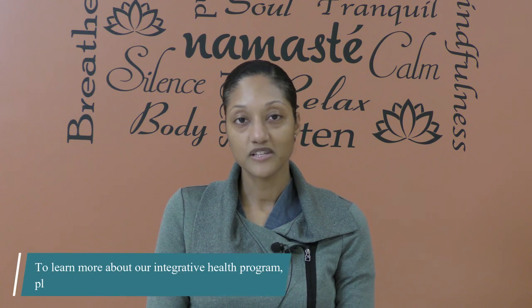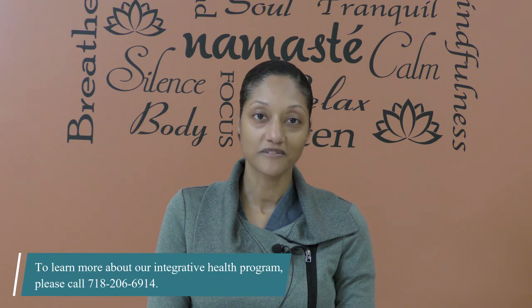Hopefully these tools help you to boost your immune system this winter. Stay healthy.